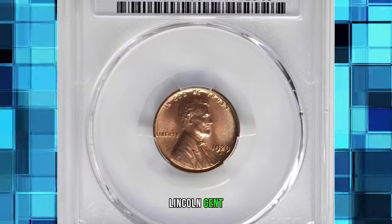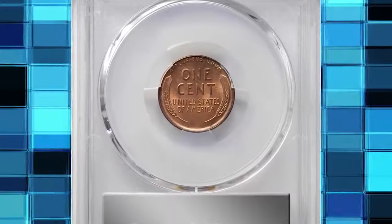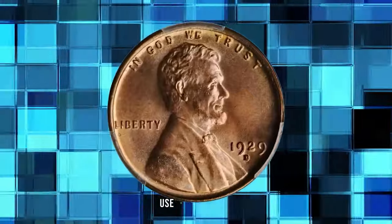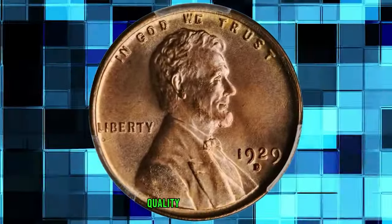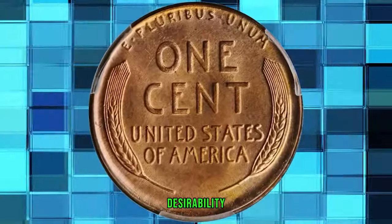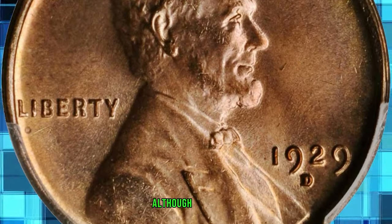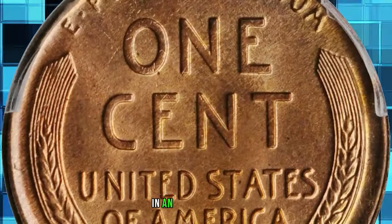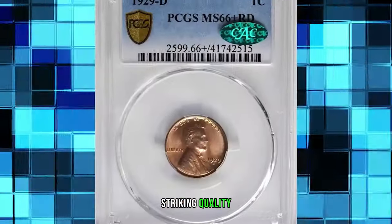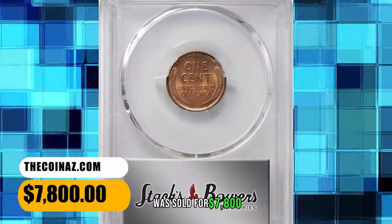1929 D Lincoln Cent, graded Mint State 66 Plus Red by PCGS. According to Stack's Bowers, exceptionally well produced for an issue known for widespread use of worn dies, this premium quality gem is sharply defined throughout. Satiny and smooth, the surfaces are of further desirability given the full pinkish rose luster the coin retains. Although mint state survivors of this high mintage issue are plentiful in an absolute sense, most are confined to lower grades due to poor striking quality, subdued luster, or numerous detracting blemishes. This example was sold for $7,800.